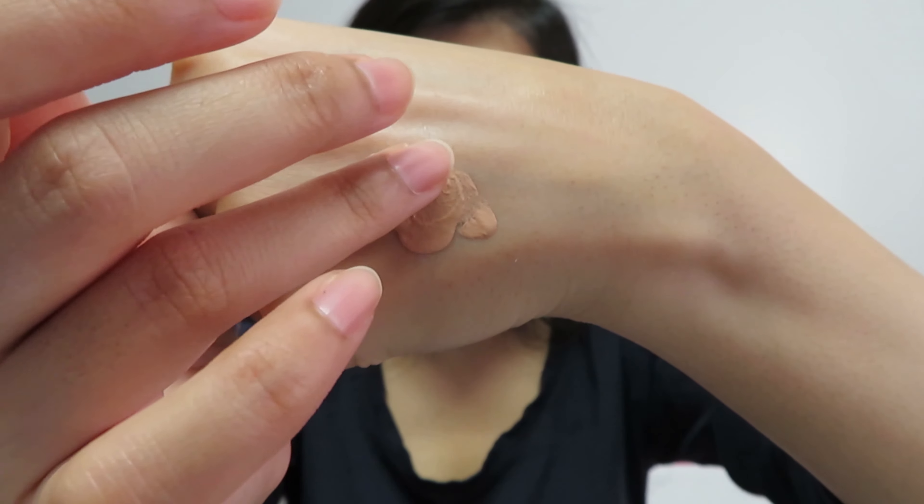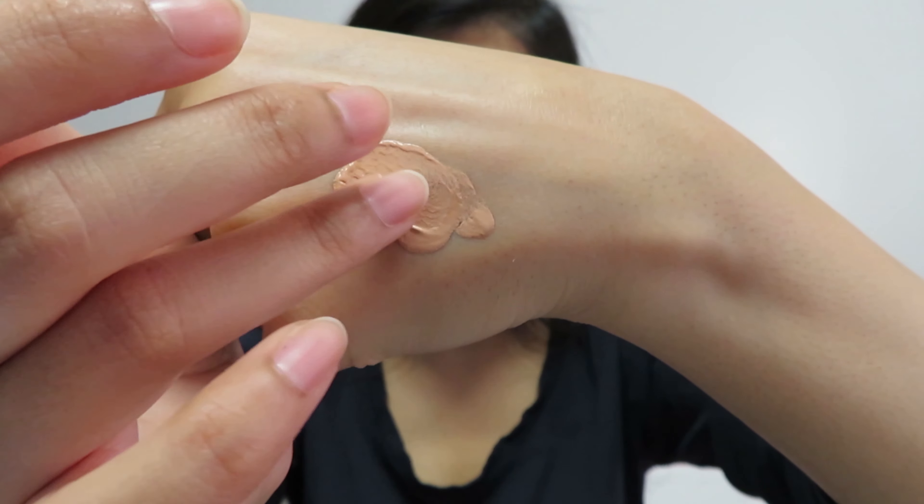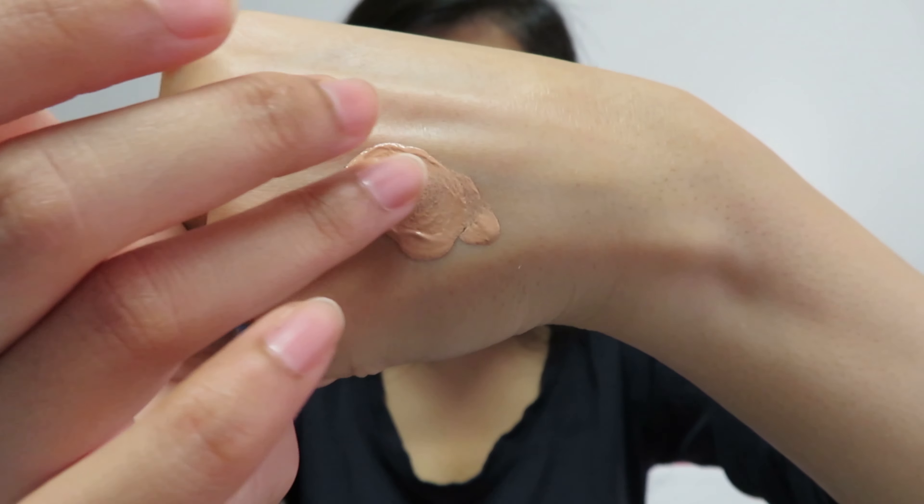In terms of texture, it's more on the thinner side, possibly because it is part eye cream, so it's more like a serum texture. I'm going to start off by applying the concealer on one side of my face without any foundation, just so I can see how it sits on my natural skin.